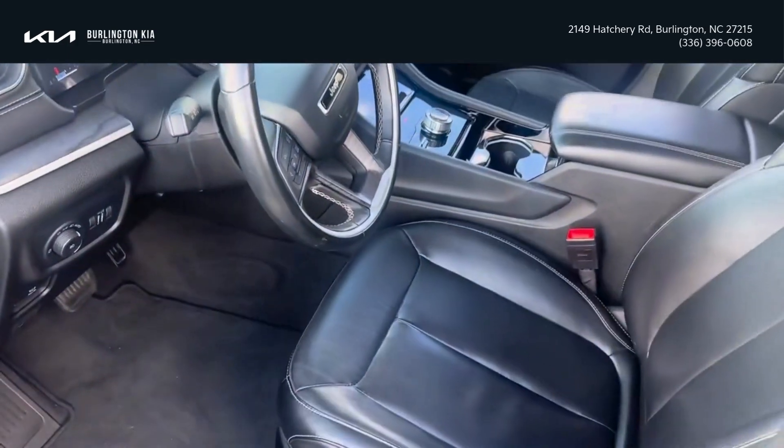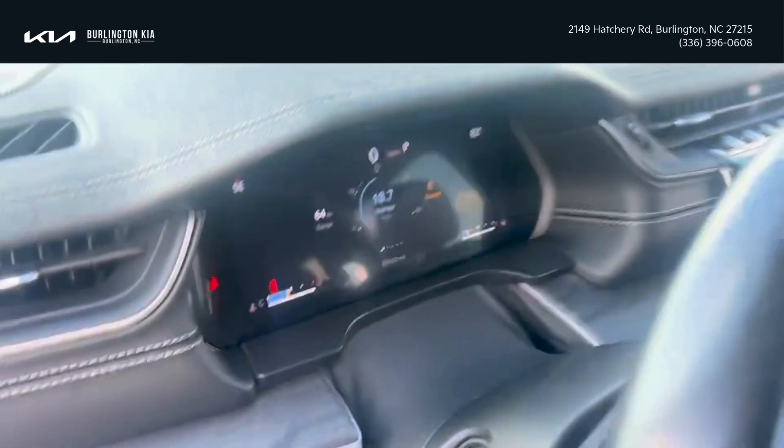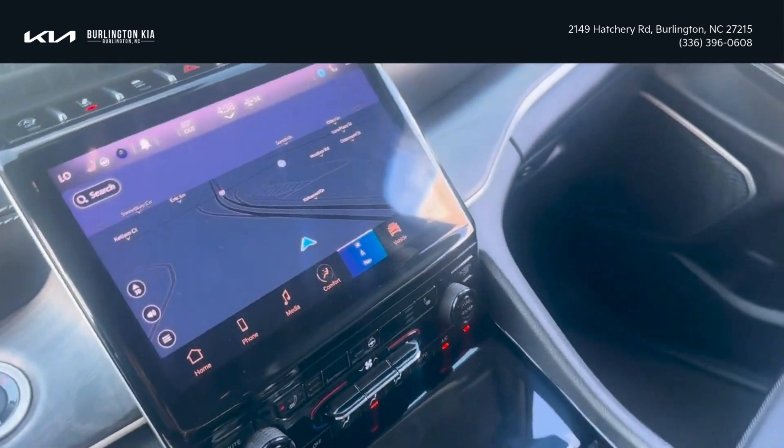With the black interior, you got leather seats. They are heated. You have the heated steering wheel as well. Everything's digital. You even have a navigation system.